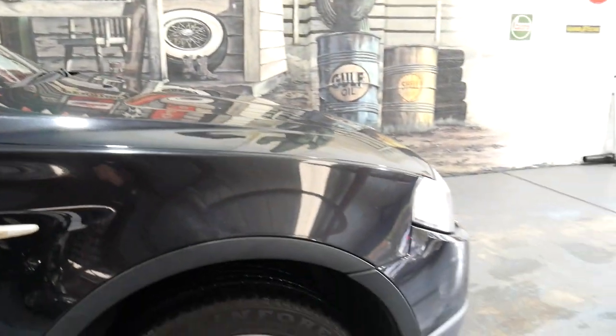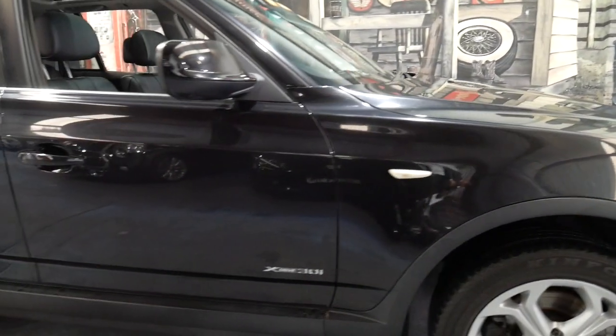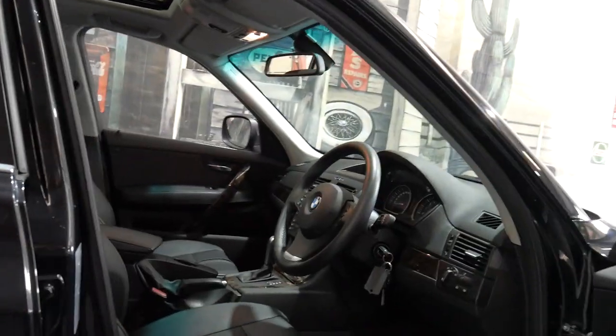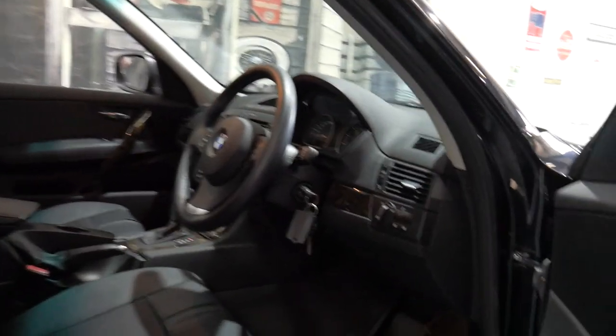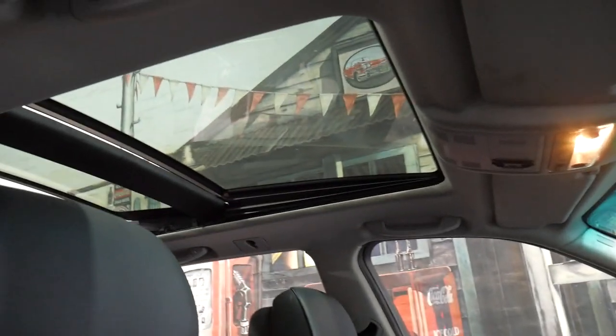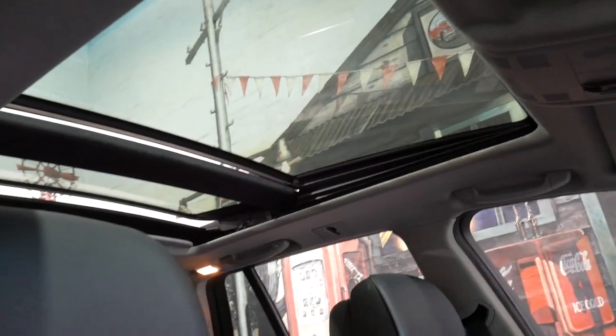The 30i has the 3 litre petrol engine, which is one of the most reliable engines. It's only done 71 or 72,000 kilometres and it is the very desirable M Sport. You get loads of features — some nice side steps, M-TEC alloy wheels, and a factory large panoramic sunroof, which is working perfectly.